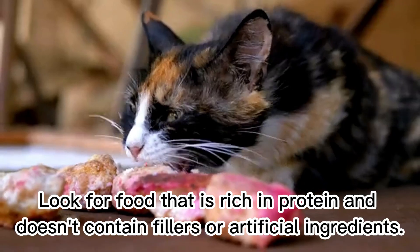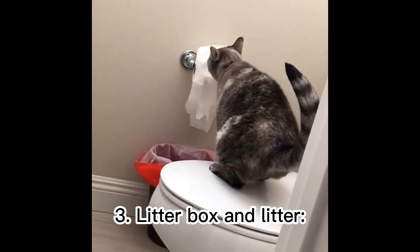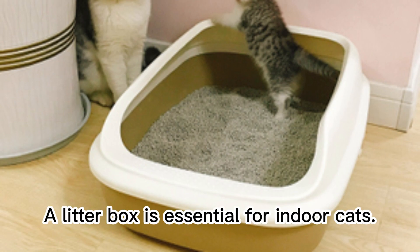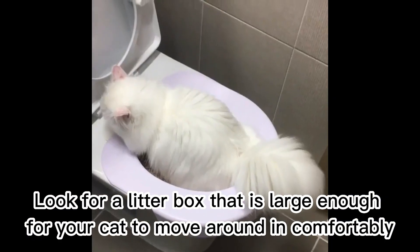Look for food that is rich in protein and doesn't contain fillers or artificial ingredients. Three: litter box and litter. A litter box is essential for indoor cats. Look for a litter box that is large enough for your cat to move around in comfortably.